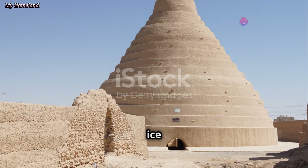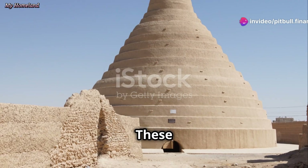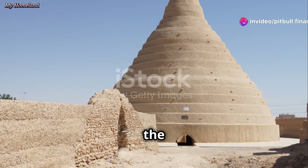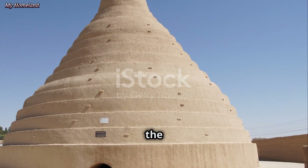Once frozen, the ice would be cut into large blocks using special tools. These ice blocks were then transported to the yakchal and carefully lowered into the ice store through an opening at the top of the dome.